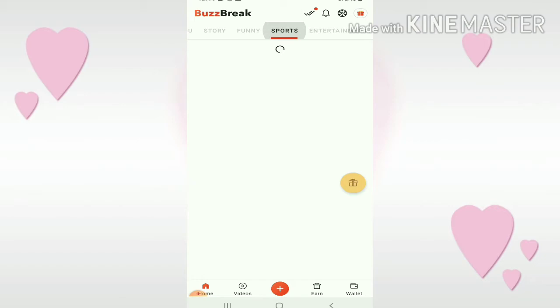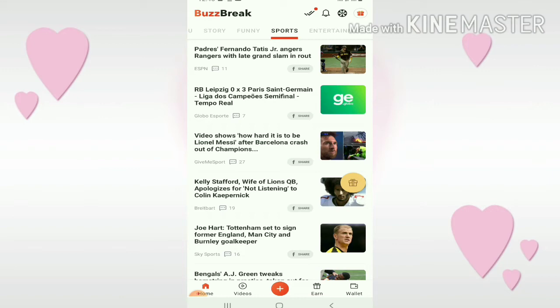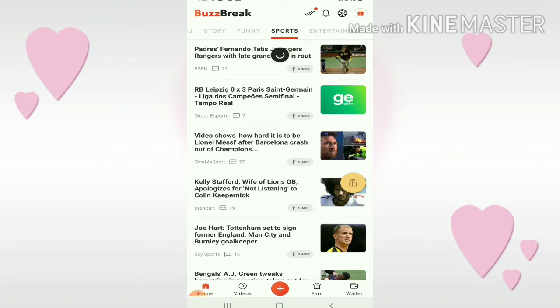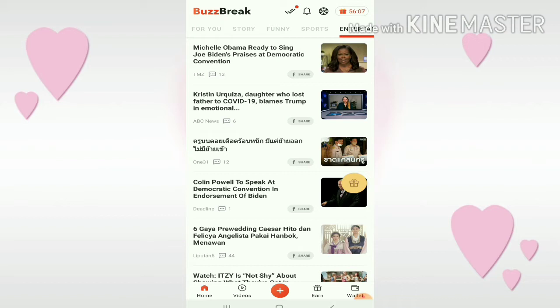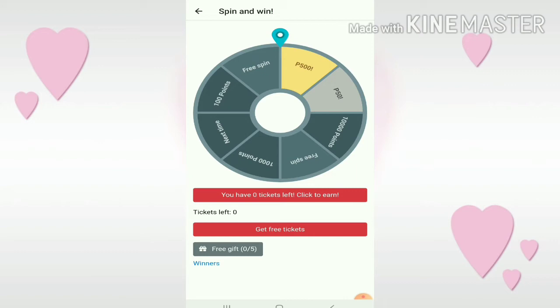Next, there are video categories like funny and sports with lots of videos you can watch to earn more points. Just scroll through. There's also entertainment with so many videos to watch to earn more points. As you can see, there's a circle icon at the top — click that. This is another way of earning points here.